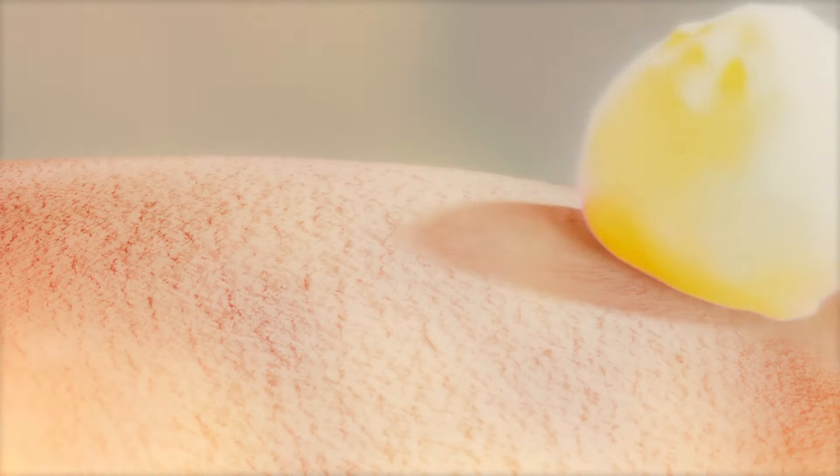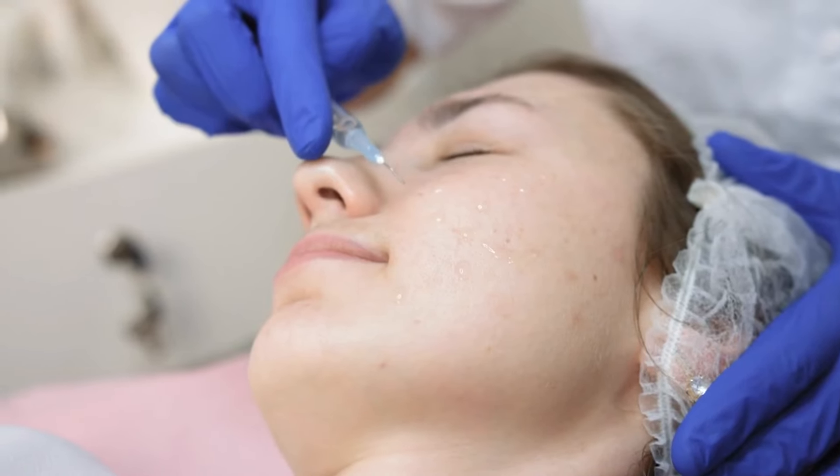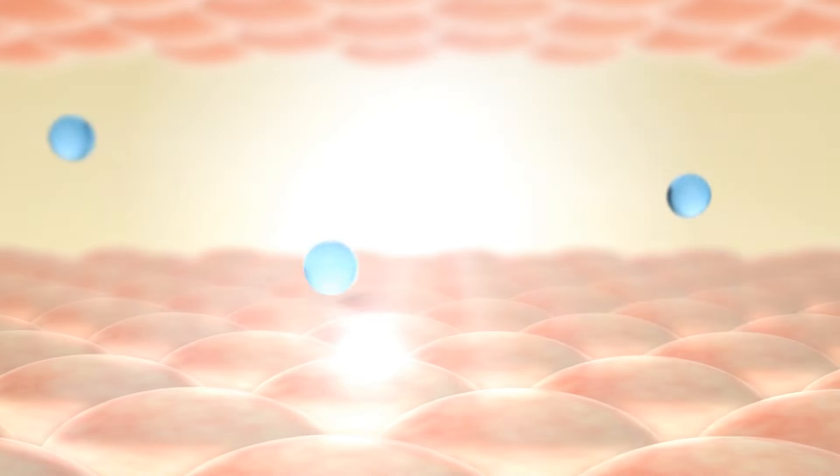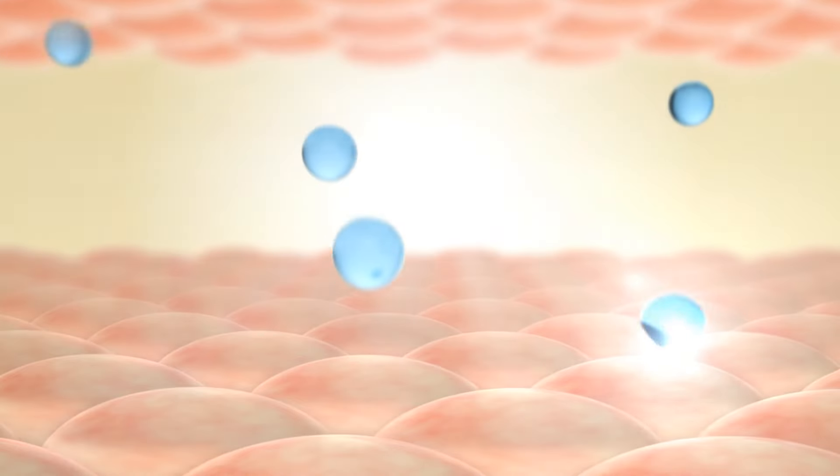Essential Ingredients for Age-Defying Skin Care. When it comes to age-defying skincare, certain ingredients have proven their worth time and time again. Retinoids — derived from vitamin A, retinoids are powerhouses when it comes to stimulating collagen production, reducing fine lines, and improving skin texture.